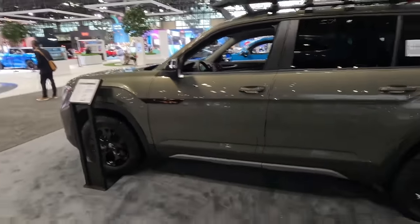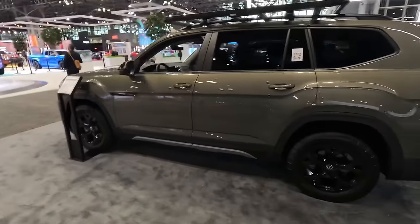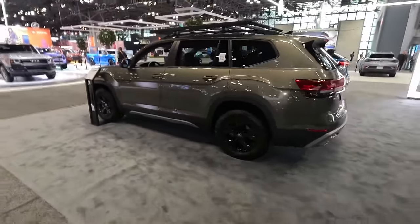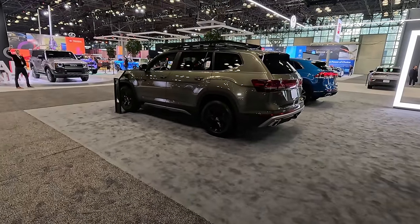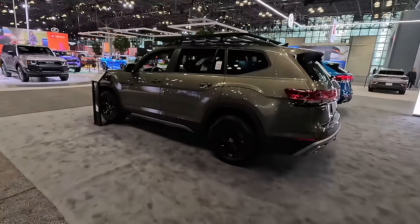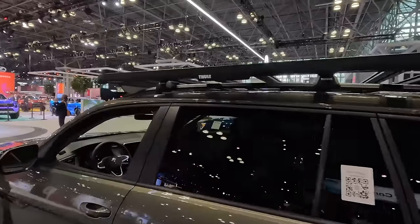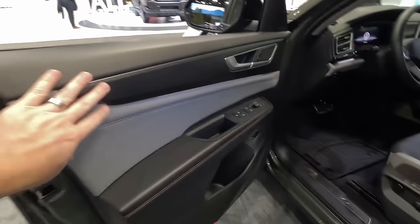Here we've got the new Atlas and Atlas Cross Sport. This Atlas is the Peak Edition — it's their off-road version. Similar to the discontinued Ford Explorer Wilderness, the newly introduced Chevy Traverse Z71, and the forthcoming new Santa Fe XRT, this upgrades wheels and tires — not much else — to give you an off-road edition. There's a Thule rack up top, and peeking inside you can see orange contrasted stitching, dual tones in here. This trim really does look cool — a little bit of sportiness, a little bit of fun.